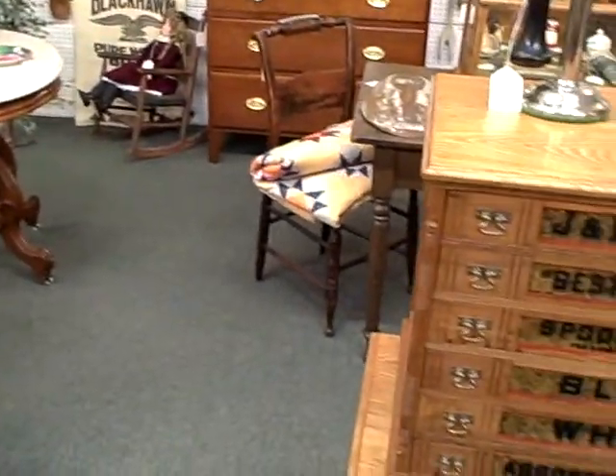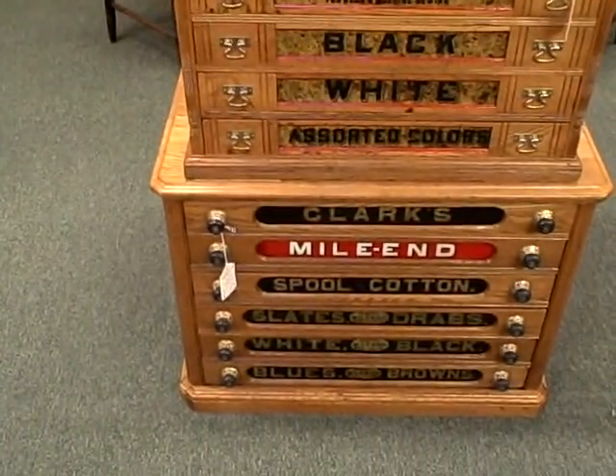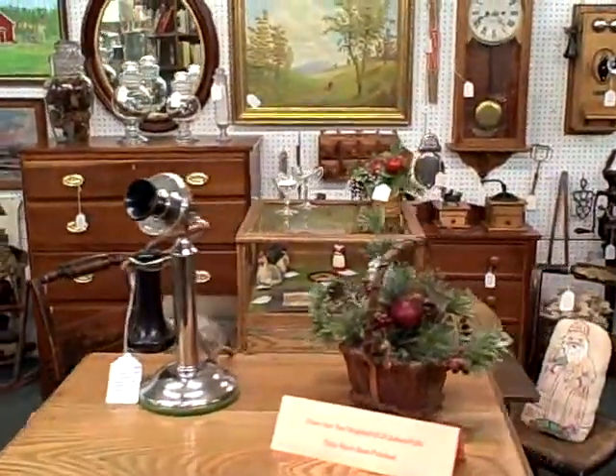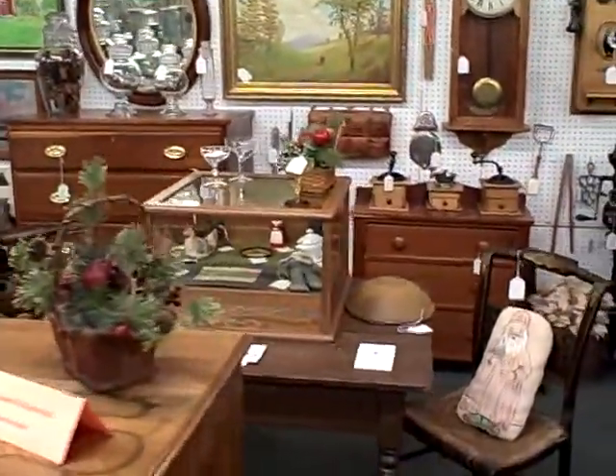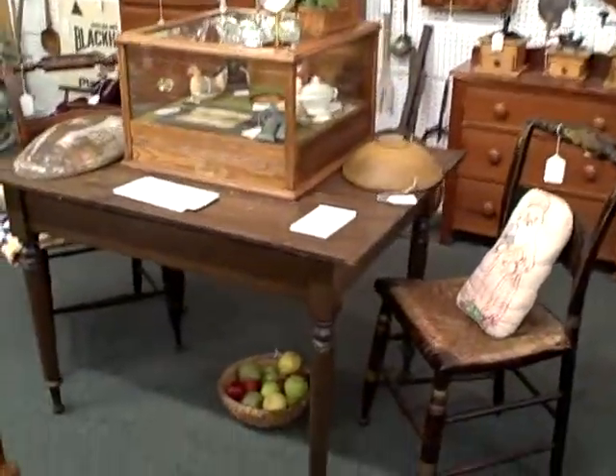Country store items. Look at the spool cabinets — beautiful. Telephones.